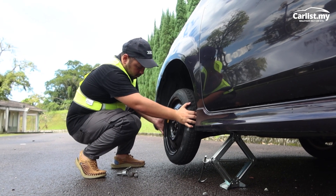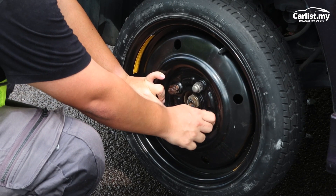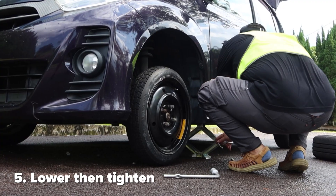Now you've got your spare tyre on — just loosely place the nuts on the bolts to keep the tyre on. At this point, do not try to tighten the nuts here. You've got to lower down the jack, make sure the tyre is anchored to the ground, and then tighten them up.